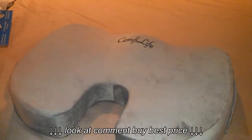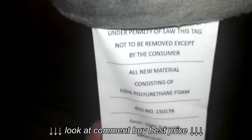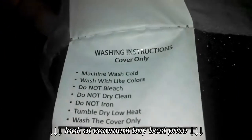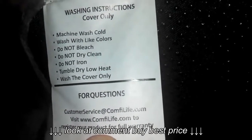The tag that comes on it — you can remove that — gives information including cleaning info and content info. Here's the other tag for reference, which tells you how to wash it.